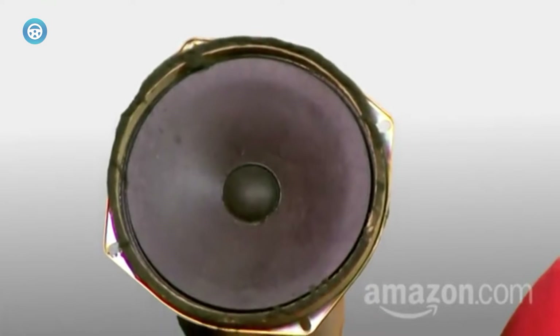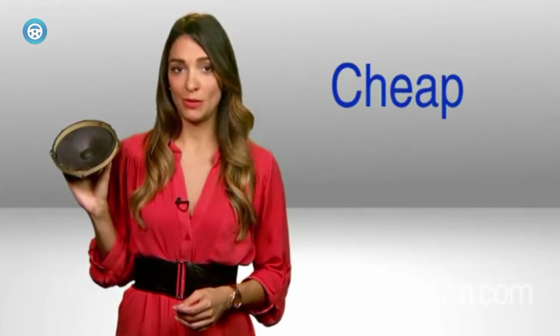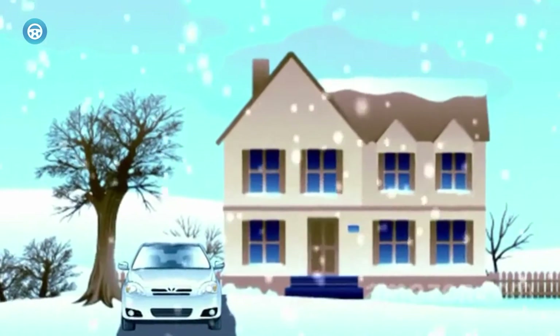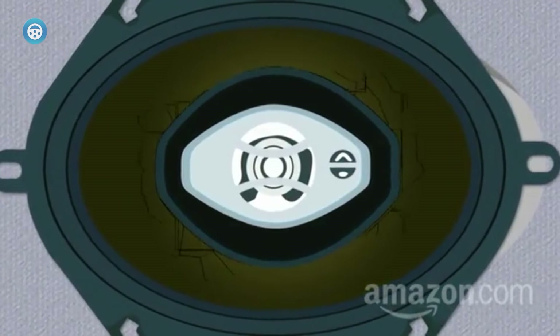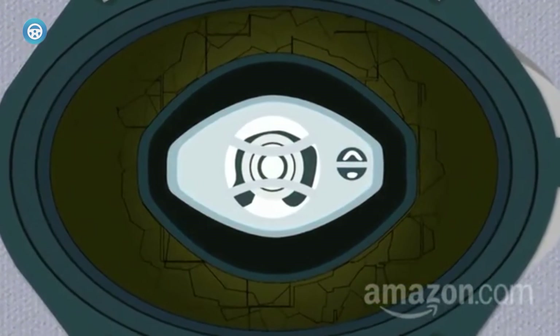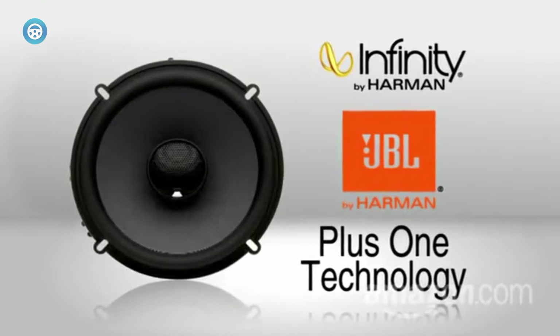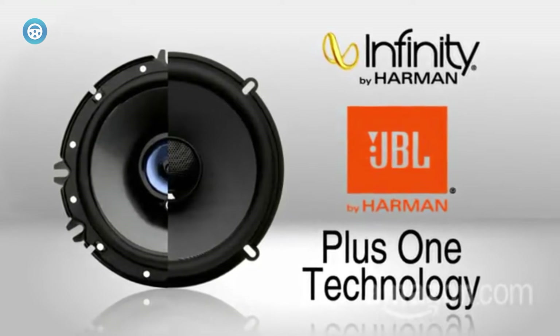The RMS power rating of 150 watts is more than enough to sound up your car. The 300 watts of peak power ensures the utmost safety of the speakers. This speaker is also equipped with JBL's patented plus-one cone material, which increases the surface area of the cone by a significant amount. Thus, you'll experience more bass compared to other competitors in the same range.